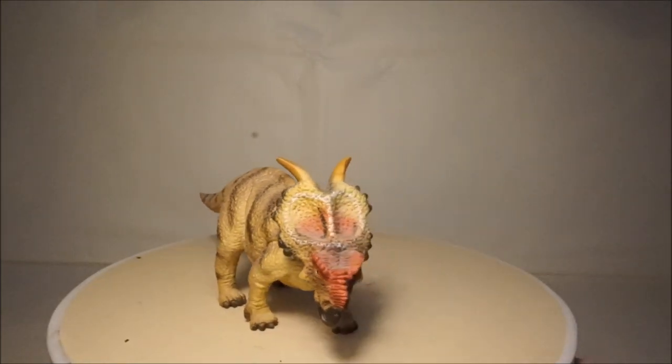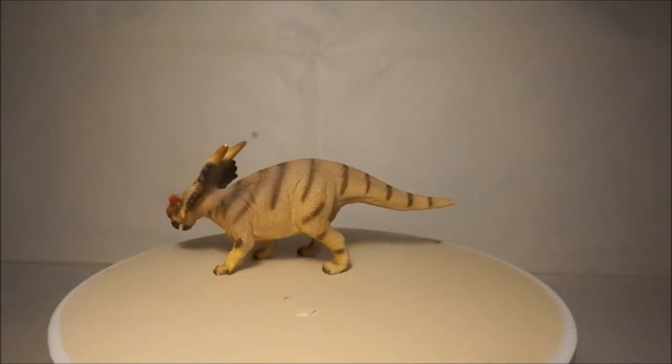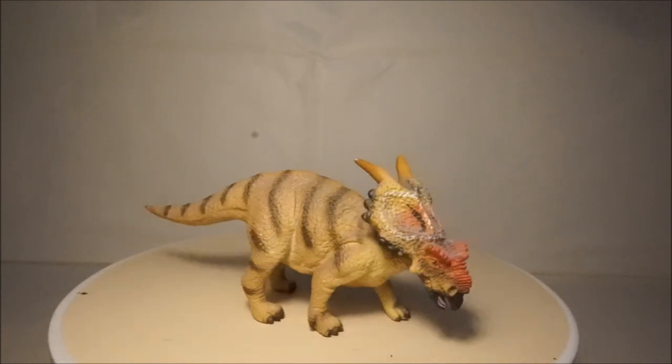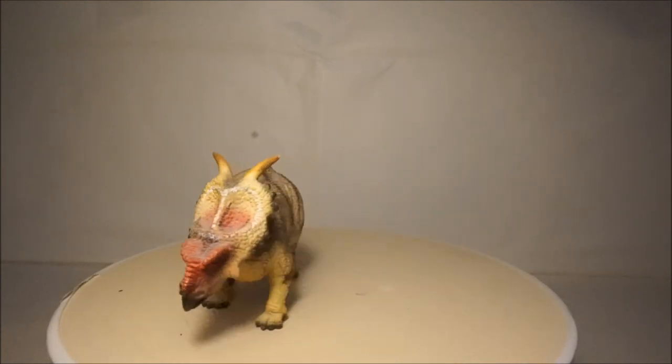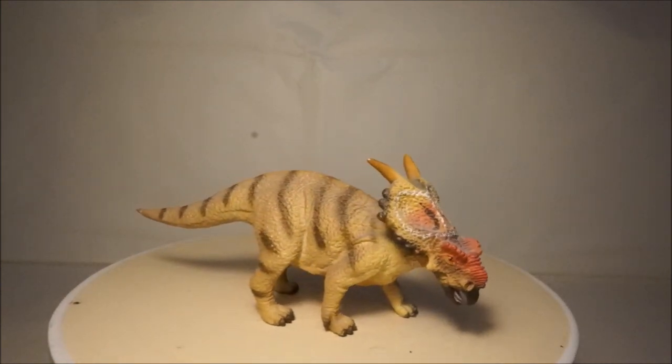Another of my Ceratopsians is Chasmosaurus. This dinosaur grew to 4 metres long and lived in what is now the USA. This model isn't Collector's best Ceratopsian model and is one of their oldest models, which could explain its inaccuracy.